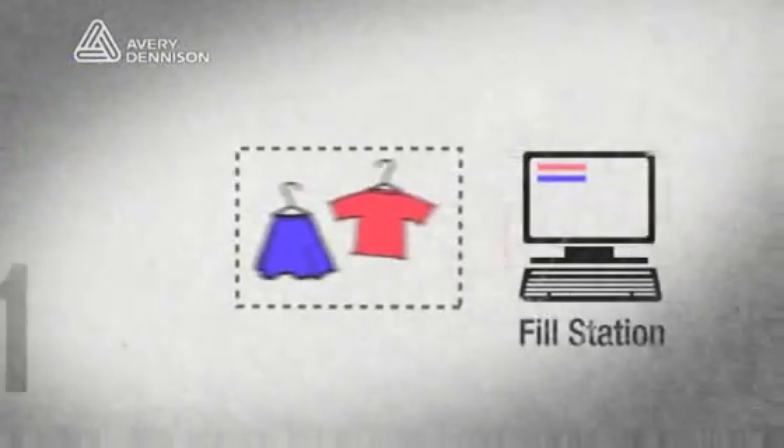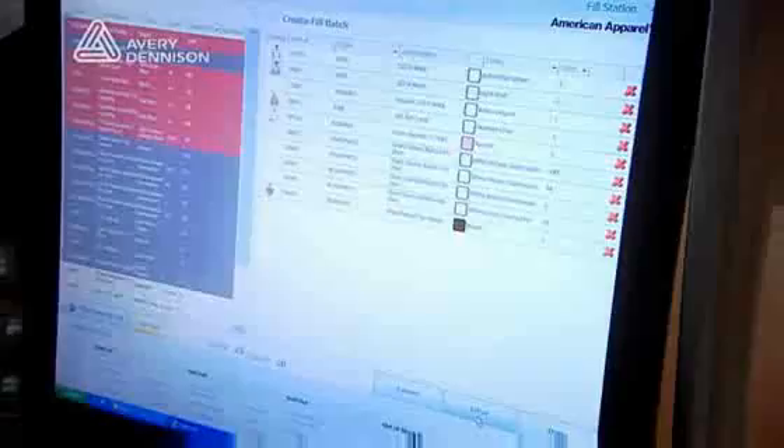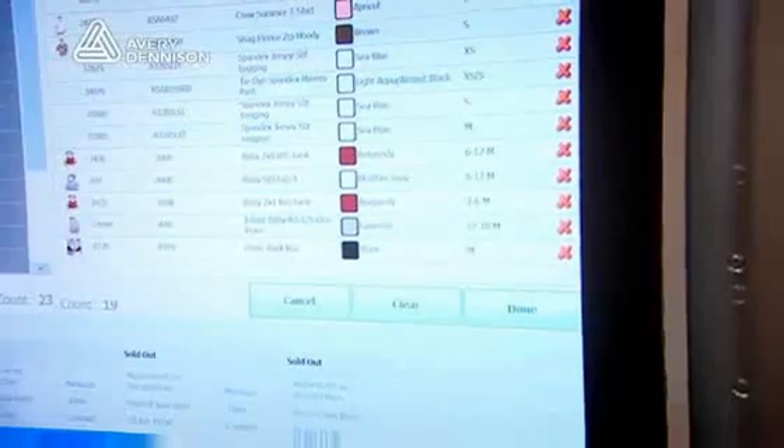The fill station is the place in the back stock where employees inform the RFID system what they're taking to the sales floor. It tells them what needs to go to the sales floor, and then gives them an interface to inform the system what they're actually taking to the sales floor.